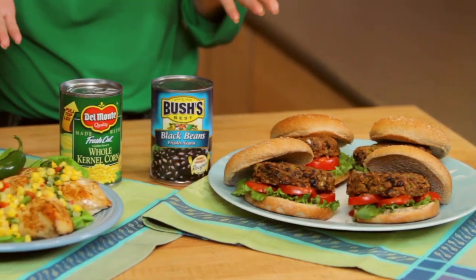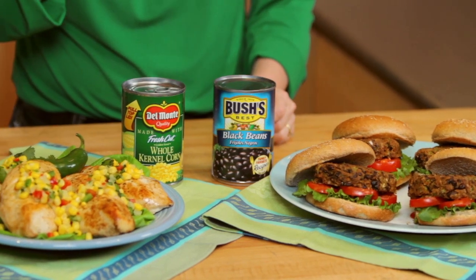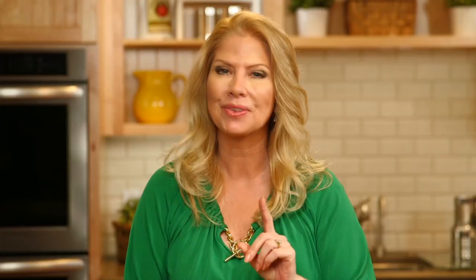I am all about getting inspired by the ingredients that I already have on hand, and I especially love seeing what's in my pantry. I've realized that so many of my family's favorite meals are made with canned foods, and my pantry is full of them.